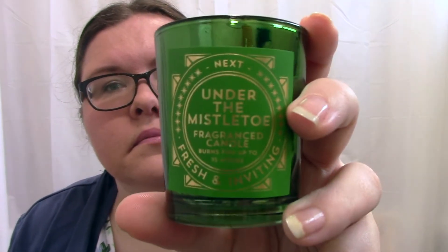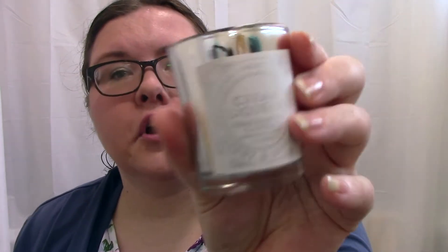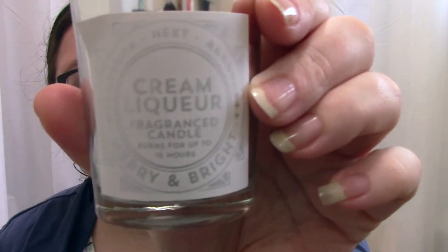You also get Under the Mistletoe — a sort of floral green fragrance — Figgy Pudding which smells very fruity, and Cream Liqueur which smells a bit like a coffee shop, like Starbucks. Then there's my clear favourite: Mulled Wine. I've already ordered the full size version because all of these come in full sizes so you can order a larger candle of whichever one you like most.